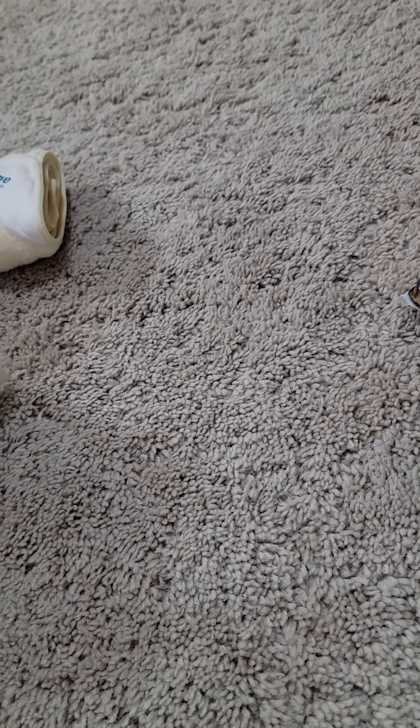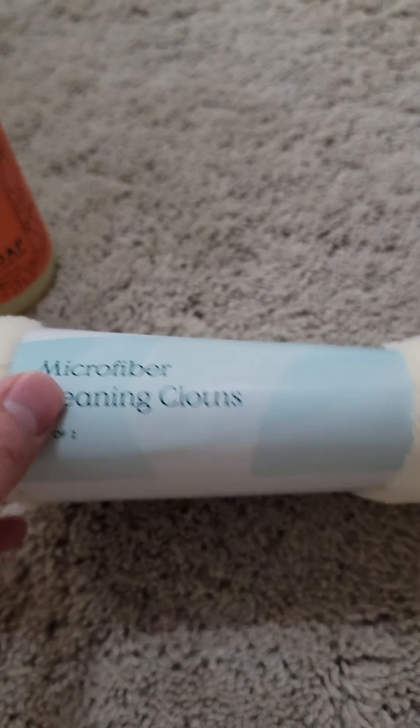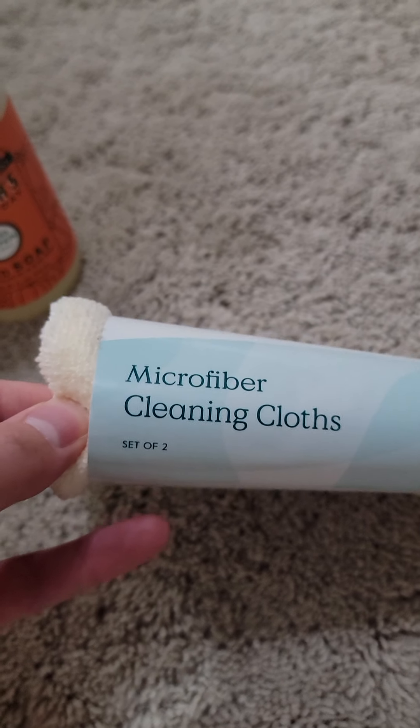I previously ordered one of their brush sets with a little dish, so I ordered a replacement brush this time. They always give you a free gift, so I got the smoothing lip balm, which I'm super excited to try. I also got a two-pack of their microfiber cleaning cloths, which I'm super excited to try out as well.